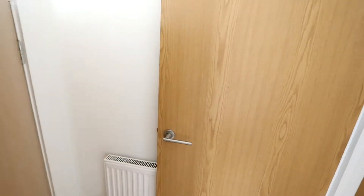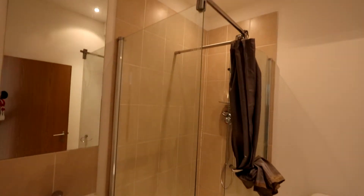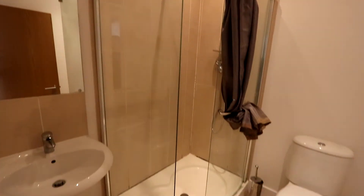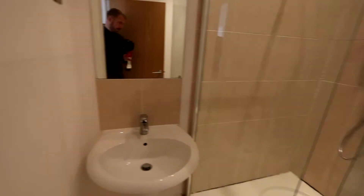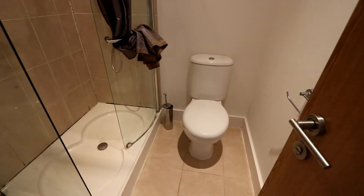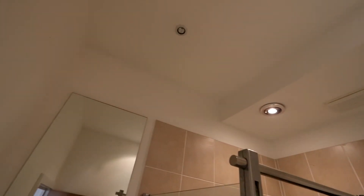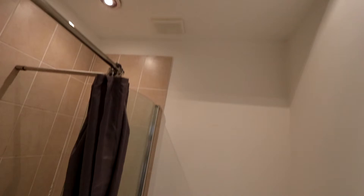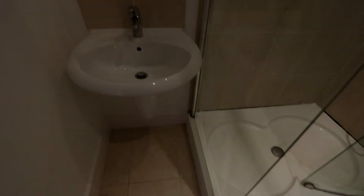Walking back out into the hallway, the property is completed by the bathroom to the right, with a free-standing shower of decent size. Modern fitted with a sink basin and mixer tap and then toilet basin there. Very high ceilings in here, finished with spotlights throughout and a nice tiled floor — very easy to maintain.